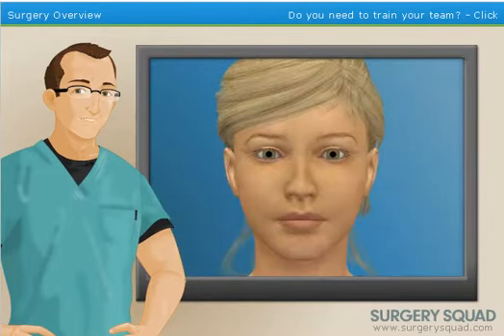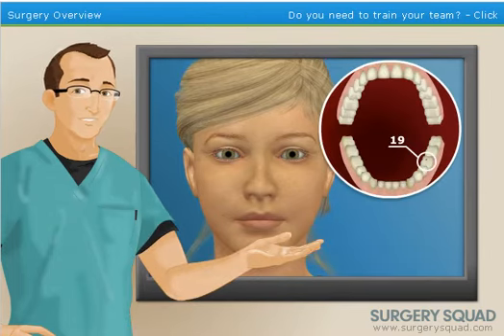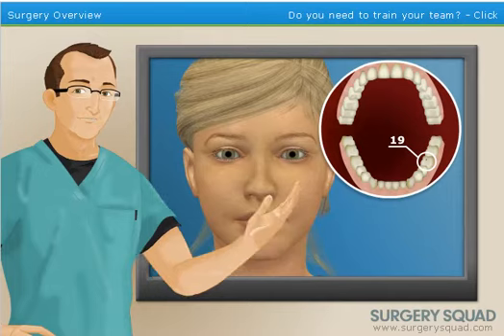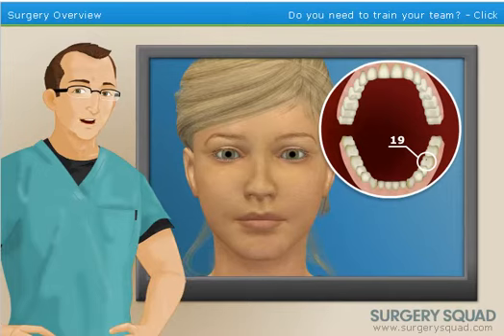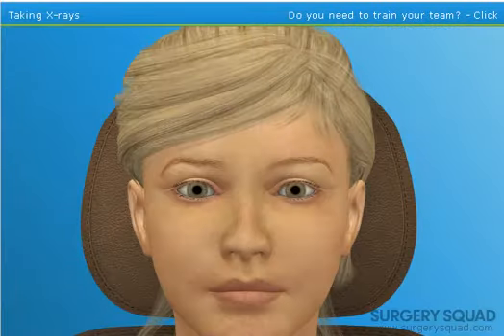Our patient today has been experiencing some slight discomfort in their lower left first molar, or tooth 19 as dental professionals might say. Before we begin, we need to get some x-rays taken. X-rays, or radiographs, are essential low-cost diagnostic tools used to examine a tooth's roots, check the health of the bone surrounding the tooth, observe the status of developing teeth, and find abnormalities such as cavities. Let's get started.